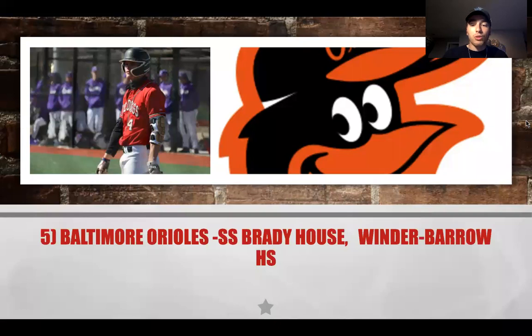The next pick is Brady House from Winder-Barrow High School — a guy that offers upside with his traits. He can hit for power at the next level and can run pretty well. For the Baltimore Orioles, with Adley Rutschman and Cedric Mullins in place, drafting Brady House could make him the shortstop of the future. He's good enough defensively to stick there, though you could potentially look at moving him to third.